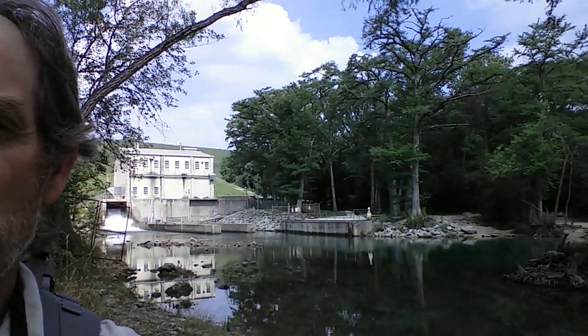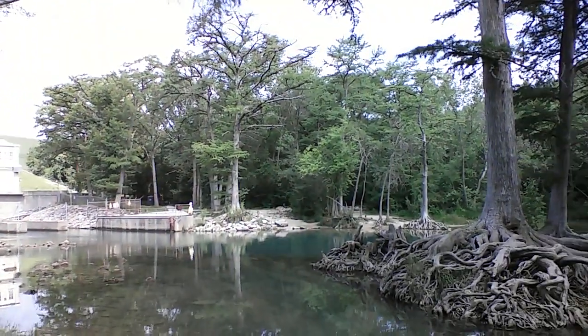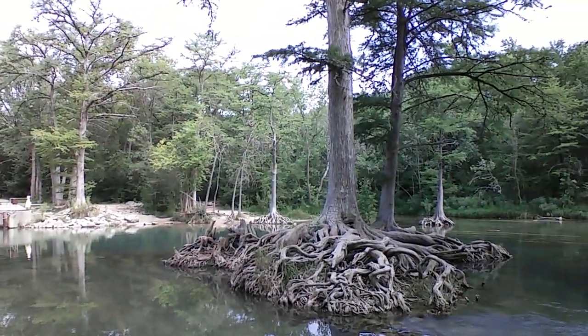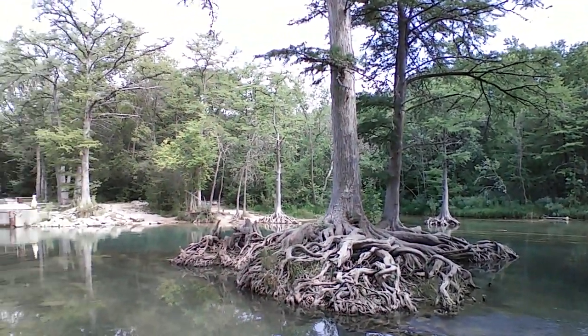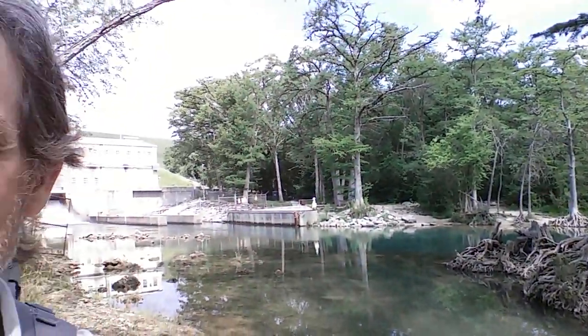I'm going to pan around and show you the Guadalupe River and the bald cypress here — it's quite interesting. I just got here. It rained this morning and I wasn't sure if I was going to be able to paint or not, so I was a little late getting out here. You won't see a blank canvas, but trust me there is one. I'll check back with you in a little while, about halfway through the painting. See you then.